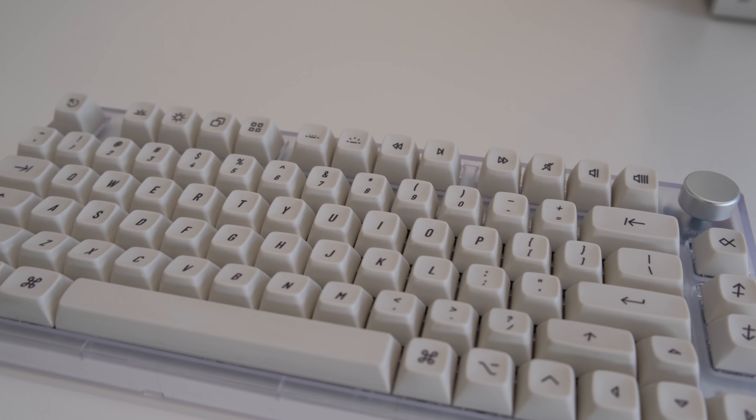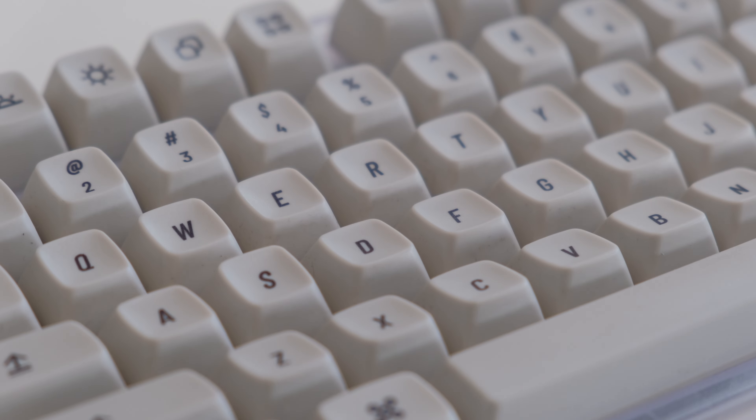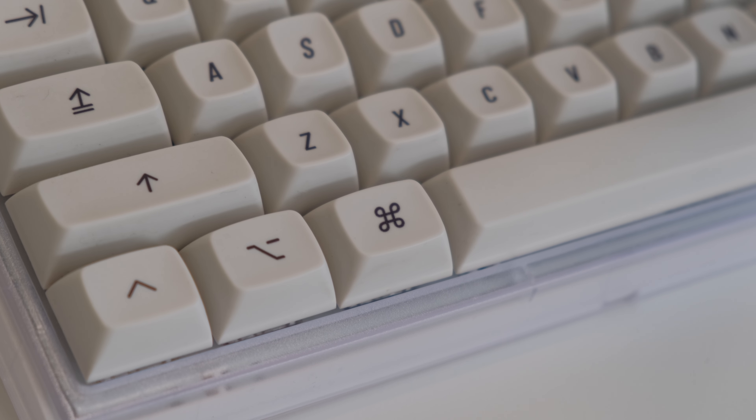Now let's talk about my keyboard. This is my Kidos NJ80, running Zilio V2 tactile switches. Keycaps are from Drop, and to me they look really good and fit the Mac aesthetic quite well. I've had these for over two years now, and I'm happy to see that the legends are holding up pretty well.